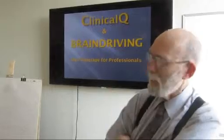Hi, I'm Dr. Paul Swingle, and I've just finished a workshop on clinical cue and brain driving technology for the folks here at Thought Technology.